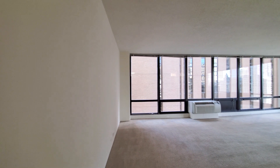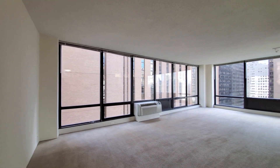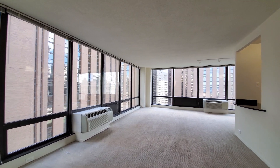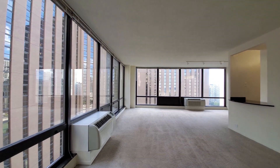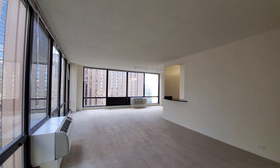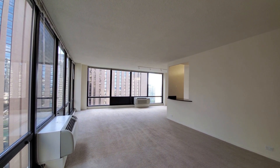The kitchen and entryway have plank flooring, while the balance of the living spaces are carpeted. Look at the scale of this room — it's really unusual. You just don't find one-bedrooms this size easily in downtown Chicago.